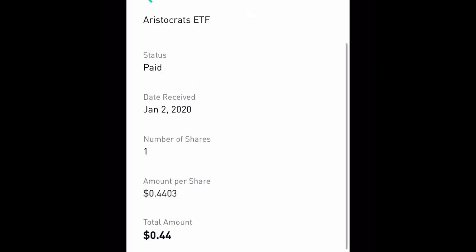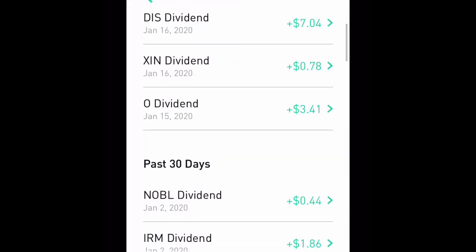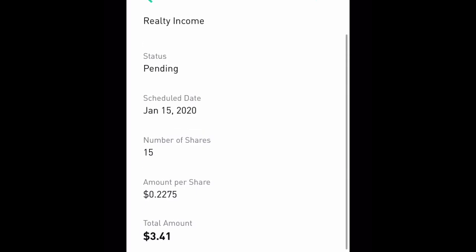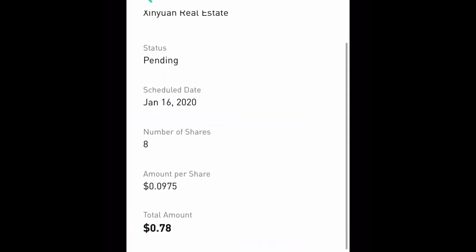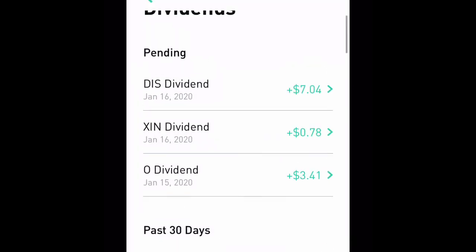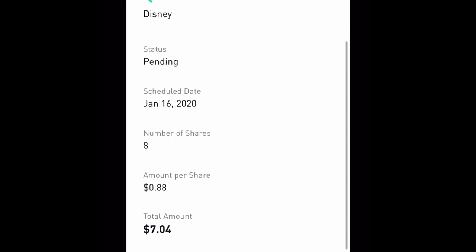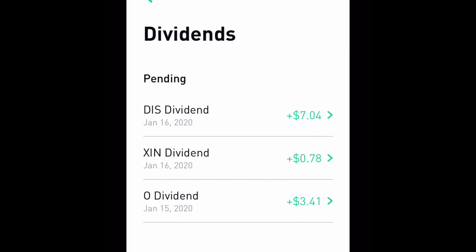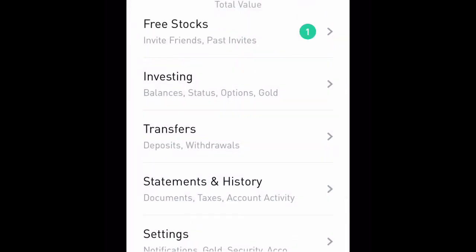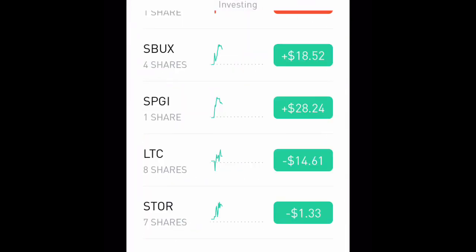Now starting in January: Noble paid us 44 cents for one share. On January 15th I will be getting three dollars and forty-one cents from O-dividend. Zim will pay us 78 cents for eight shares, and Disney will pay us seven dollars and four cents for eight shares. Disney is a semi-annual company that pays dividends semi-annually.